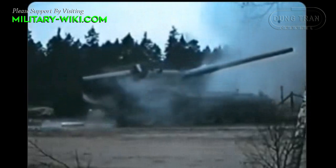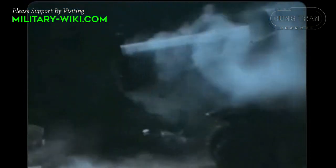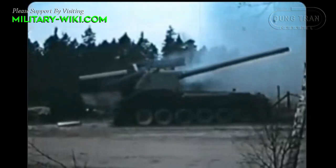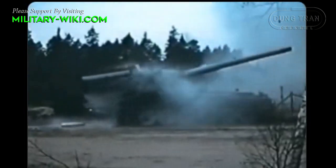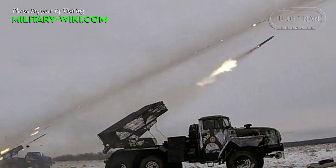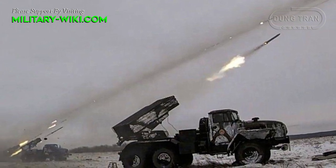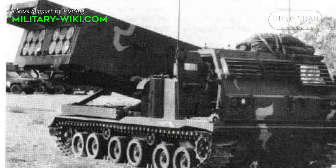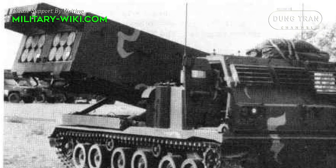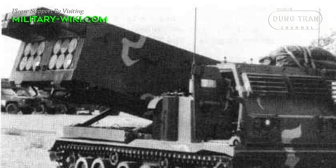According to National Interest, the Bandkanon 1 was built in the context that Sweden during the Cold War needed to modernize its artillery force. Although multiple-launch rocket systems such as the Soviet BM-21 Grad or the American-made M270 were a trend at that time, the Swedish army still wanted to use more traditional artillery due to economic benefits.